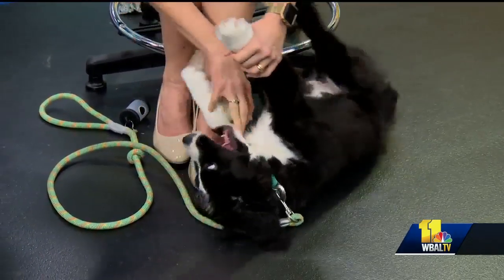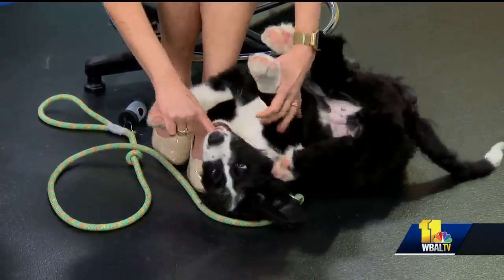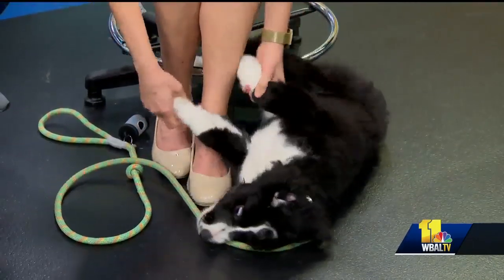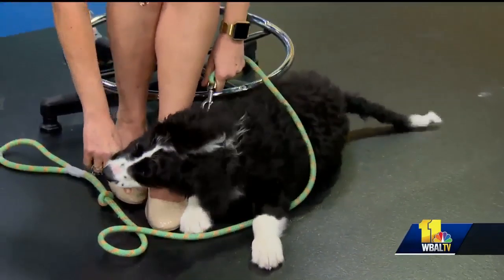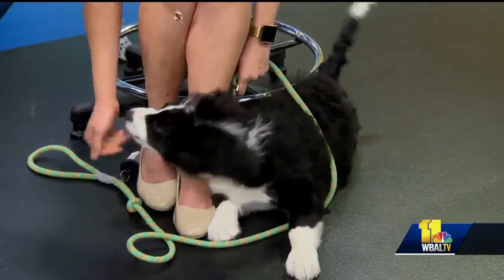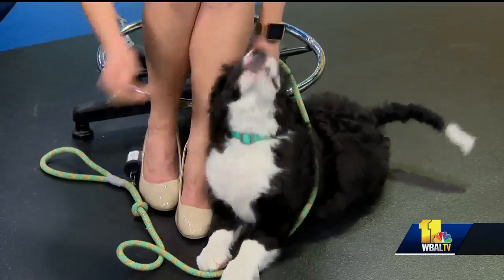He's going to be a very big boy — big Bernedoodle. He's a fabulous dog. Not for adoption. His mommy is here in the studio, but he is fabulous. A great personality, great dog, and a really, really cool friend.